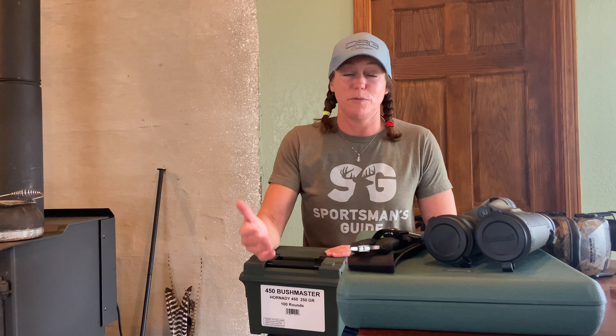Hey guys, Stephanie here on behalf of Sportsman's Guide, and I'm excited to share with you some of my favorite hunting and shooting items from their catalog.